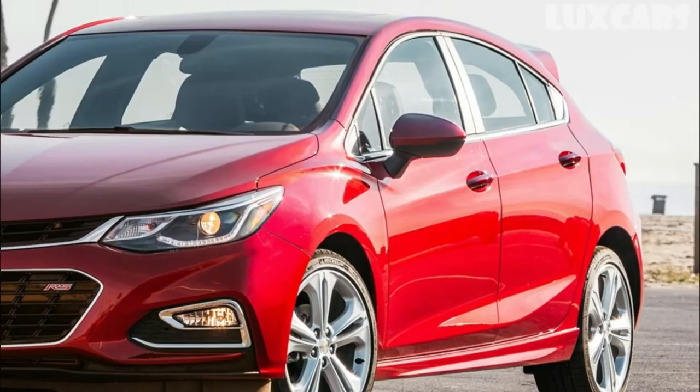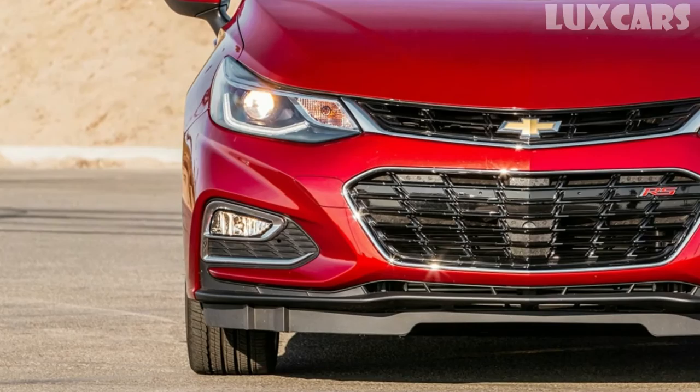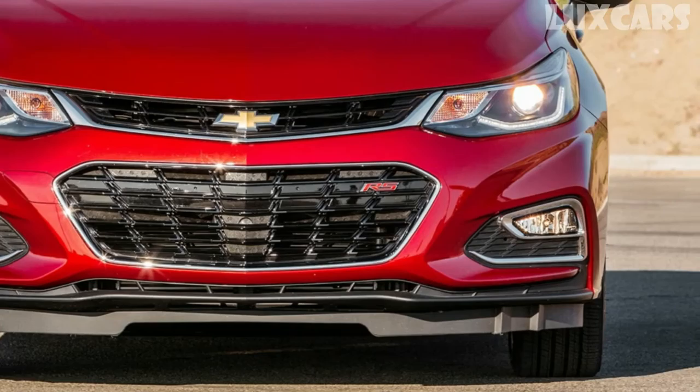2018 Chevrolet Cruze TD. Under the hood of the 2018 Chevrolet Cruze TD is a 1.6-litre turbodiesel I4, good for 137 horsepower and 240 pound-feet of torque. It's paired to a nine-speed automatic transmission that GM co-developed with Ford.